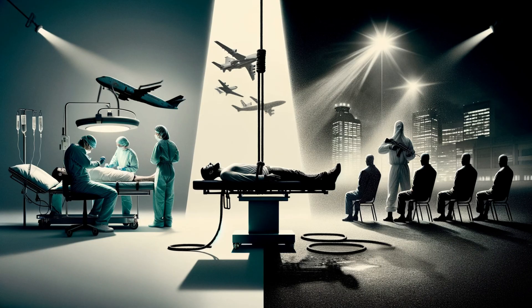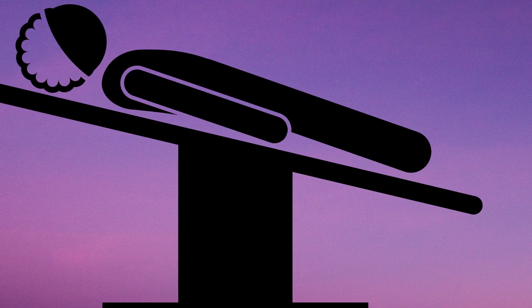The application of the Trendelenburg position extends beyond the confines of hospitals and operating rooms. Shockingly, this medical maneuver has found its way into darker realms, including its use in the torture technique known as waterboarding. We'll delve into the unsettling transformation of a life-saving medical practice into a tool of torture, exploring the ethical implications and the stark contrast between healing and harm.